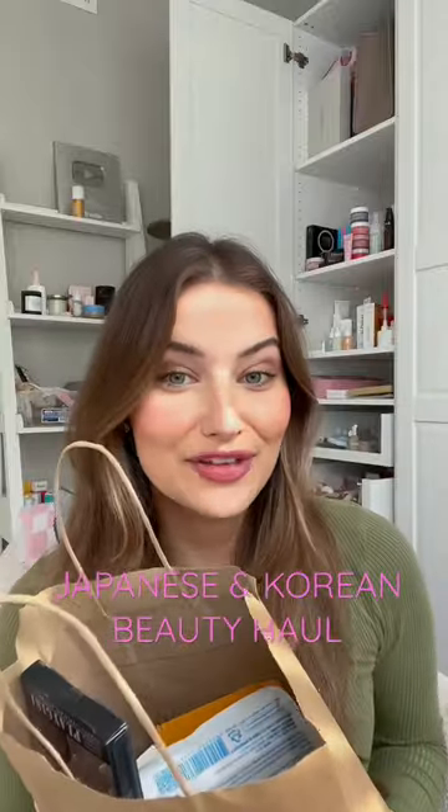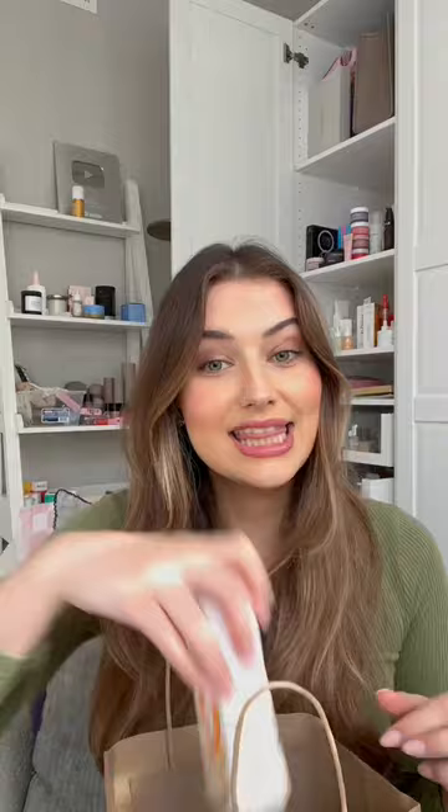Here's a haul of all of the Japanese and Korean beauty I picked up when I was in New York — and spoiler alert, it's a lot. Starting with these super dainty lashes; they're gonna be really good for my hooded eyes.